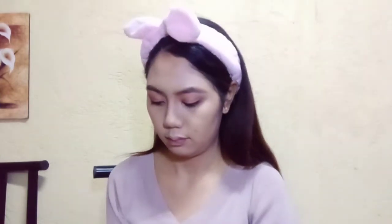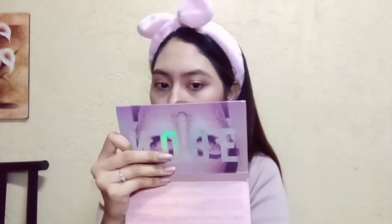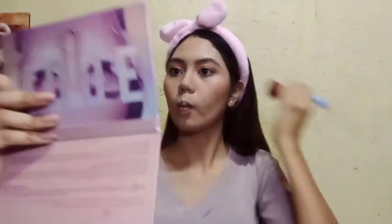Maglagay tayo ng mascara sa ating upper lashes and lower lashes. Next in line ay ang ating blush para ma-achieve mo yung mamula-mula lang na look, ganon. Lalagay lang natin siya, papantayin natin of course.